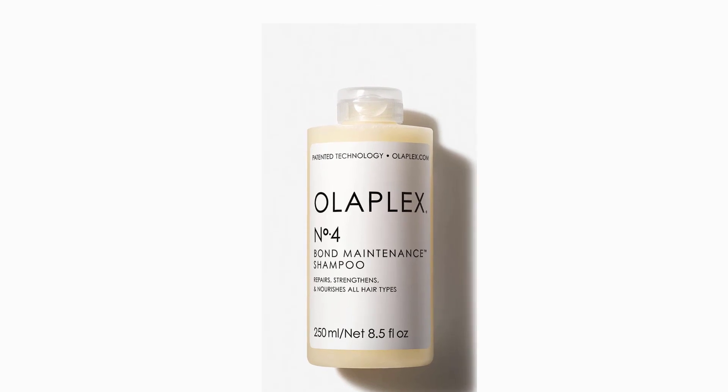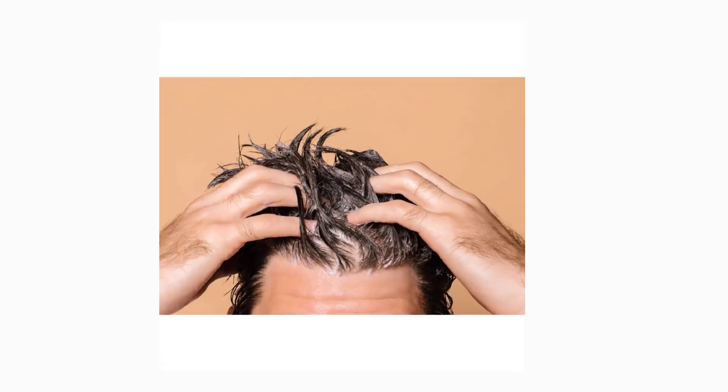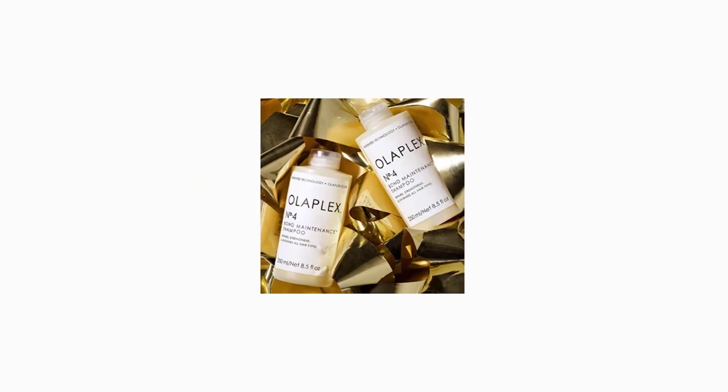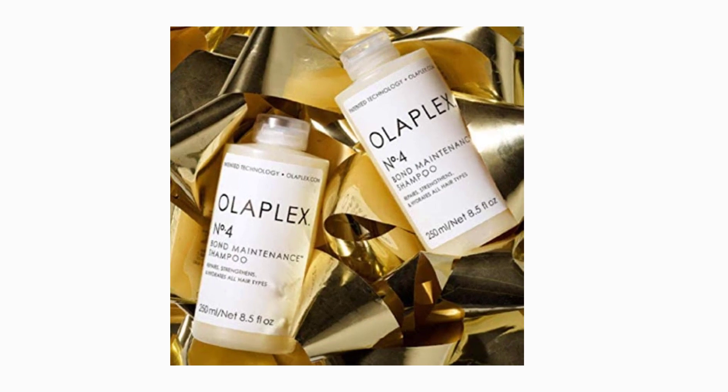2. Olaplex No. 4 Bond Maintenance Shampoo — a highly moisturizing, reparative shampoo that leaves hair easy to manage, shiny, and healthier with each use.